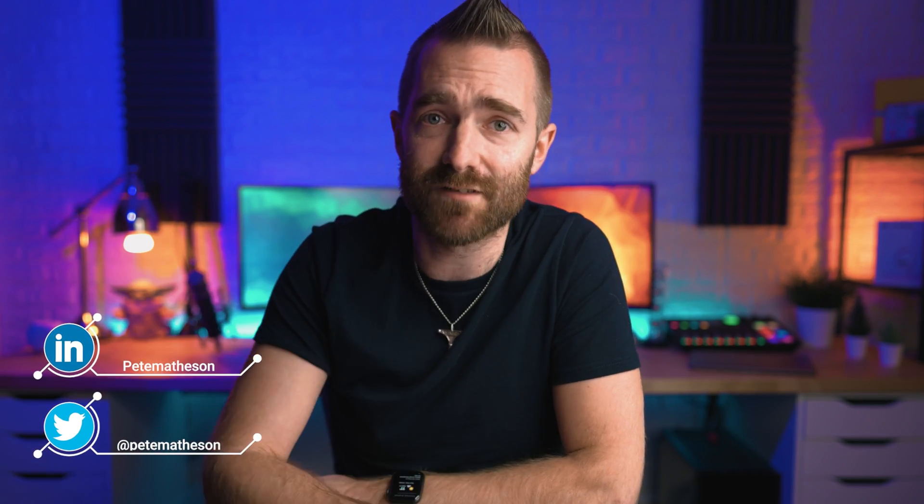Before we get started, and for those new around here, my name is Pete Matheson and I make videos around tech, business, and money stuff. So if you are looking for reviews on the latest gadgets, interested in using tech to help grow your business, or if you want to know which Pokemon cards will make you bank, then please subscribe for more.